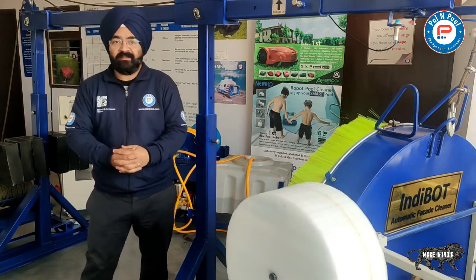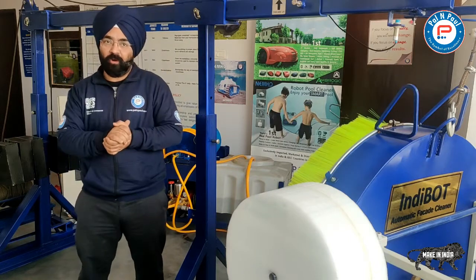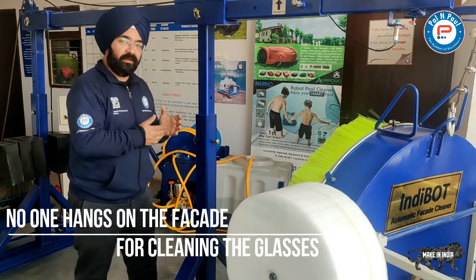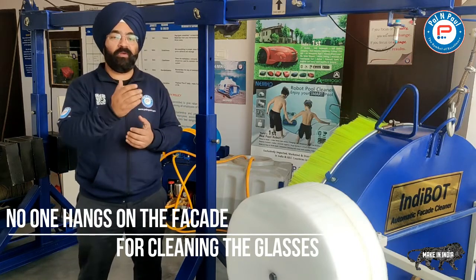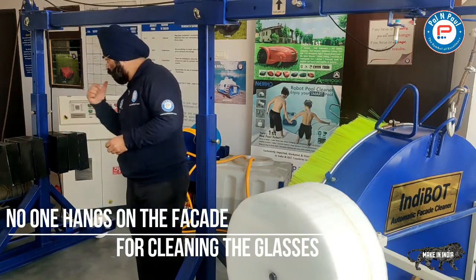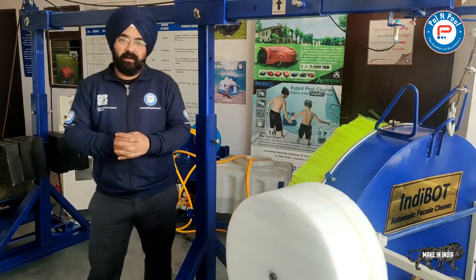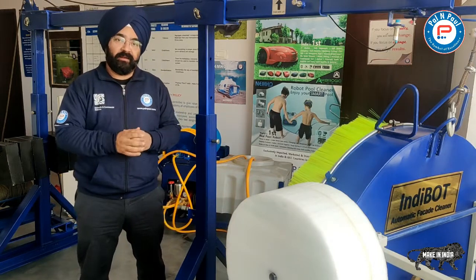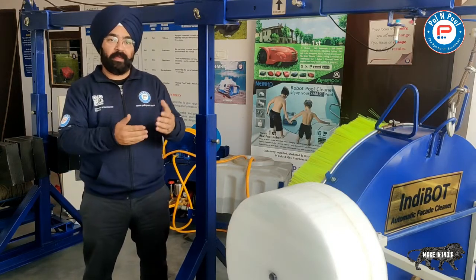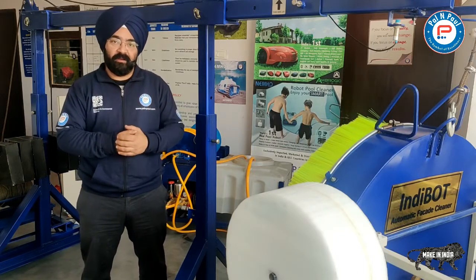The methodology is very simple. This machine is installed on your rooftop and operated by two operators. One operator is stationed on the ground floor and the other is the master operator on the rooftop who has full control of the machine via the control panel. You have full real-time control of cleaning activities with the help of a camera provided for monitoring cleaning performance.